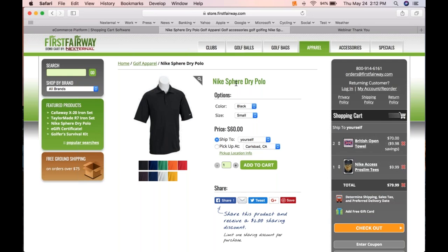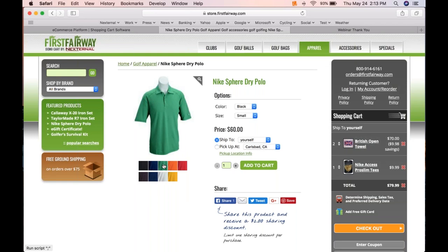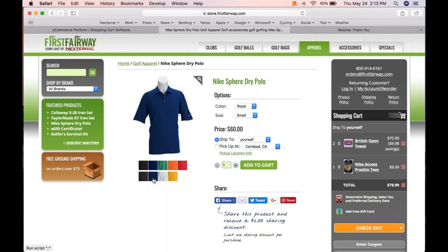Search engine optimization is something we take very seriously because it's critically important to our clients, and those tools are built right in. Products can have attributes like sizes and colors, and it's really simple to have an image gallery — no programming required. When I click on royal blue, the system changes both the color selection attribute and the swatch gallery simultaneously, so they're always tied together.